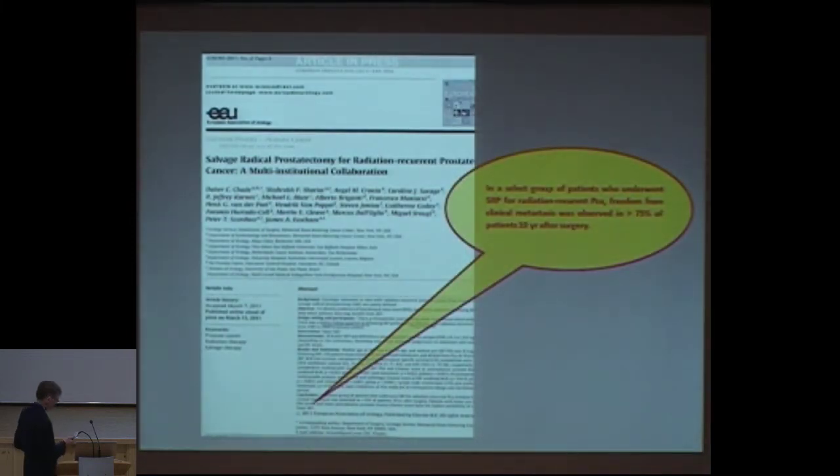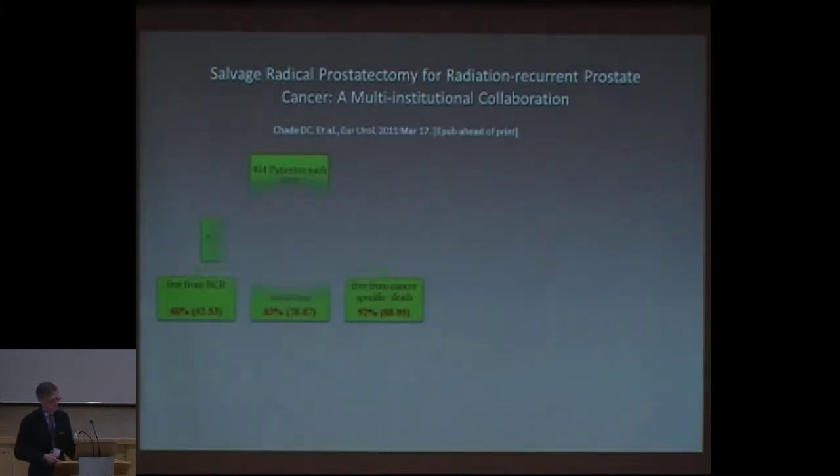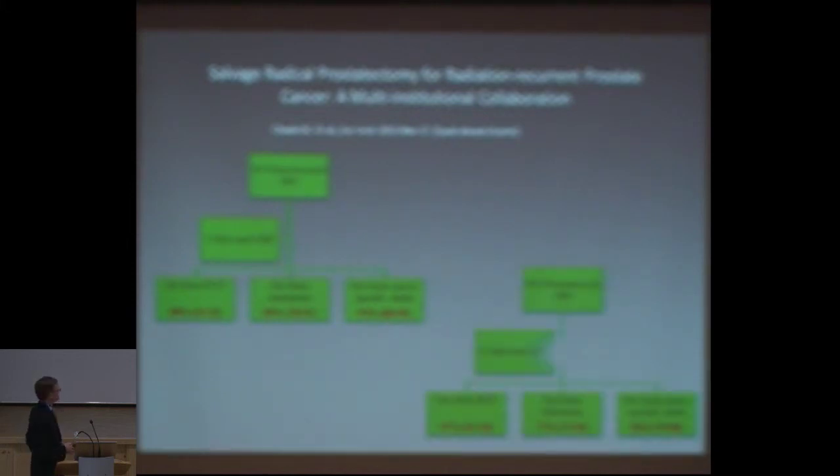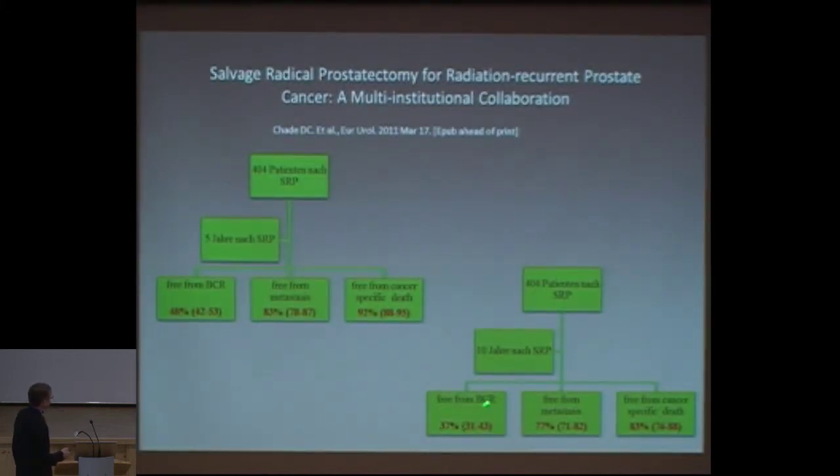There are some good papers — very few — which state that in a selected group of patients, salvage radical prostatectomy and extended lymph node dissection may result in a cancer-specific survival rate of 75% over 10 years. In one study of 404 patients after five years: 48% biochemical recurrence-free, 83% free of metastasis, 92% free of cancer-specific death. After 10 years: 37% had no PSA rise, 77% had no metastasis, and 83% were still alive and had not died of cancer.